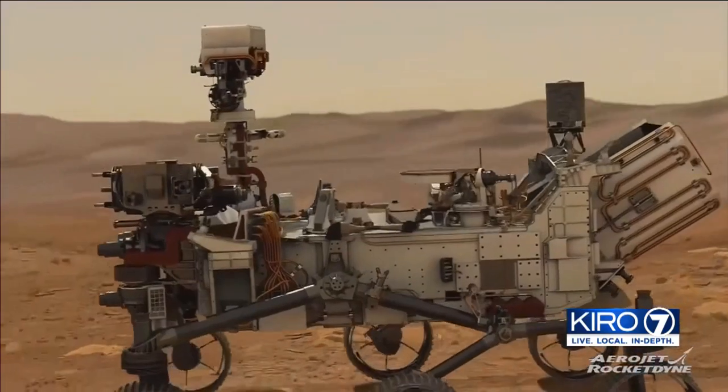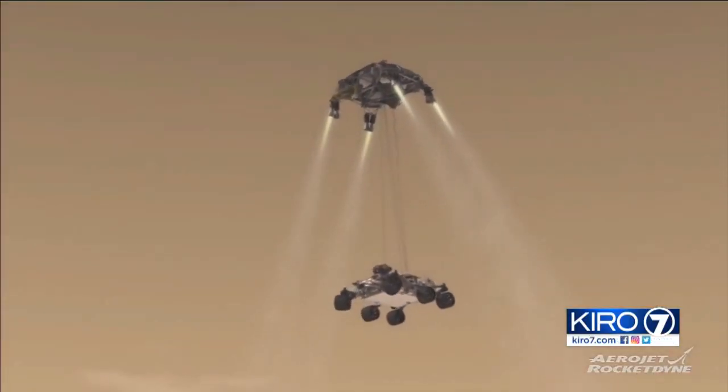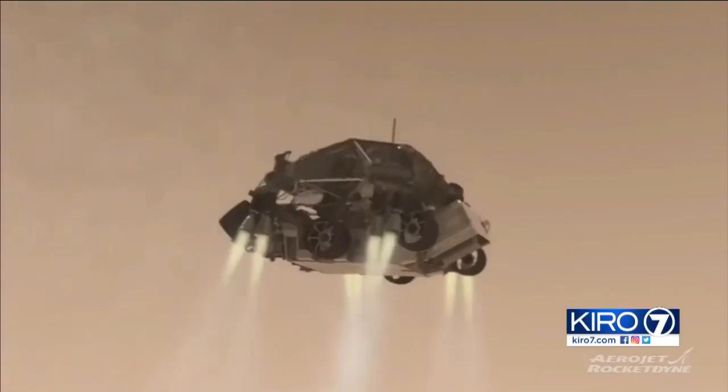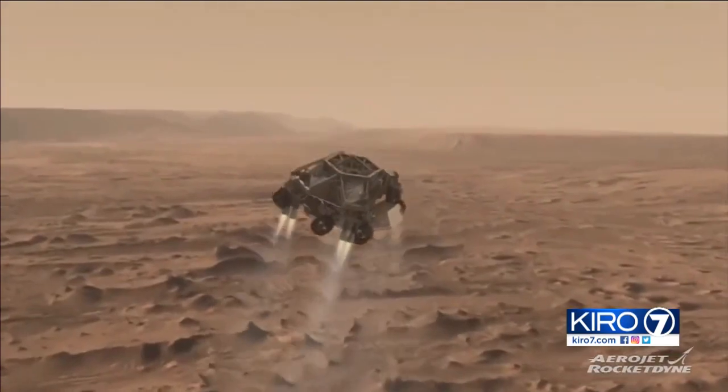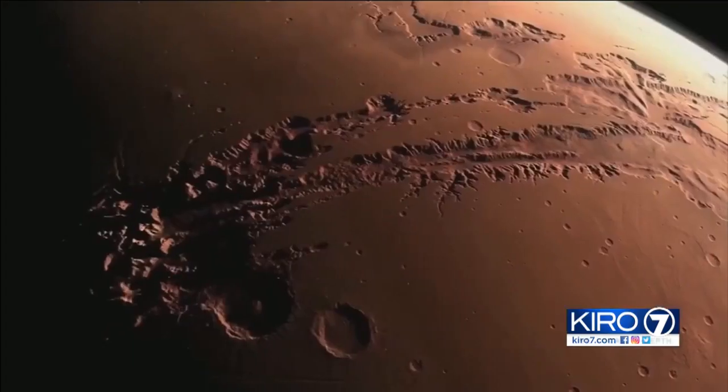It'd be pretty cool if we could determine that. But before the research on the surface can start, there's another critical phase — the spacecraft must successfully land on Mars. The seven minutes of terror. The mission on the surface also relies on different Aerojet Rocketdyne engines for entry, descent, and landing. The engines keep the spacecraft and heat shield oriented properly, preventing it from burning up in the atmosphere. The landing at Mars all comes down to the seven-minute window, millions of miles away where everything's got to work perfectly, and so it's a little nerve-wracking.